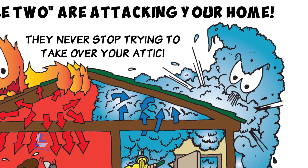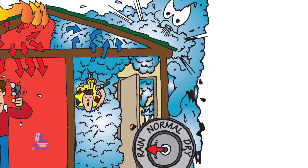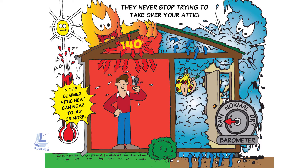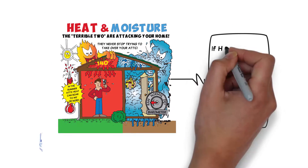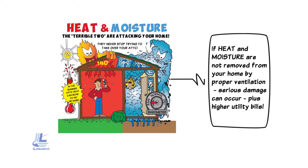When heat is trapped in your attic, so is moisture. Trapped heat travels down to your living space. When moisture creeps into your attic and gets trapped, it can cause all sorts of problems. In the summer, attic heat can soar to 140 degrees or more. If heat and moisture are not removed from your home by proper ventilation, serious damage will occur, plus higher utility bills.